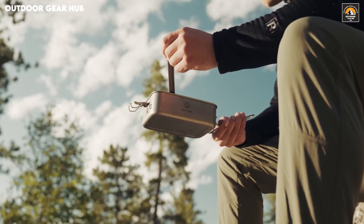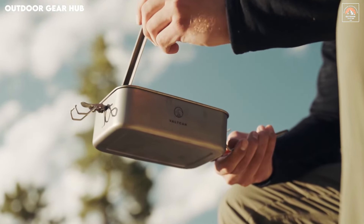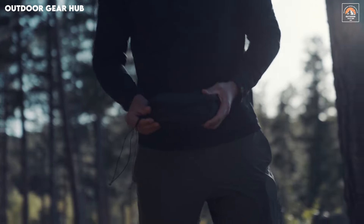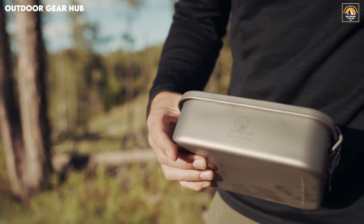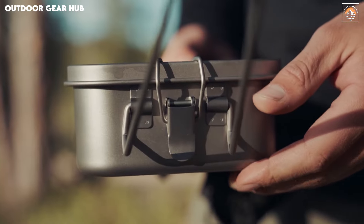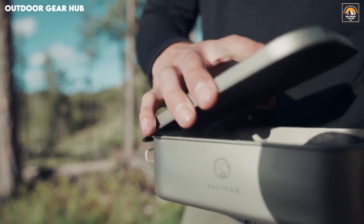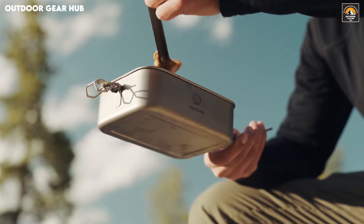Crafted from shatterproof titanium, this bento box is built for longevity, offering both strength and convenience in one sleek package. The foldable handle is an impressive feature, allowing you to heat your meals directly over an open flame without extra tools, perfect for when you want a hot meal after a long day in the wilderness. And with its dishwasher-safe construction, cleanup is effortless once you return from your adventure, proving that this bento box keeps you covered from meal prep to packing up camp.